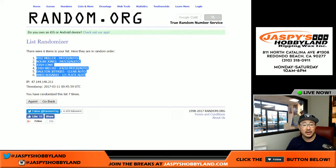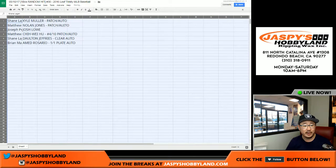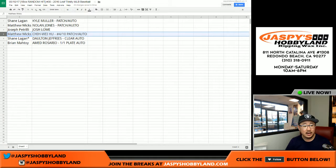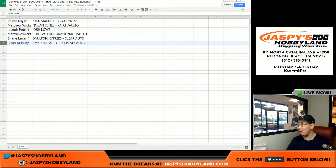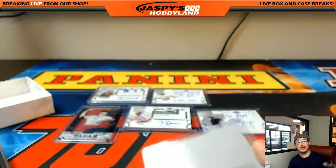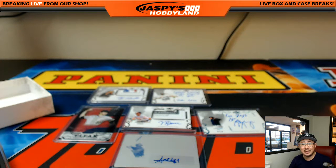Kyle down to Ahmed Rosario. Nice. I feel like Brian's been doing pretty well in these Leaf Trinity breaks — congrats, man, another train whistle for you. Shane with the Kyle Muller patch auto. Matthew Wicks, Nolan Jones patch auto. Joe P, Josh Lowe — that was the inscription autograph. Matthew Wicks with the four out of ten patch auto of the Taiwanese pitcher for the Rays — very nice, he's pretty well regarded too. Shane Loggin with the Dalton Jeffries clear auto. And Brian Matoi, the Ahmed Rosario one of one plate autograph — one of the top prospects for the Mets. All aboard the Big Hit Express! That was break number 30 from jazpyshobbyland.com. More Trinity in the store from a fresh case. We'll see you next time. This is Joe, I'm out.